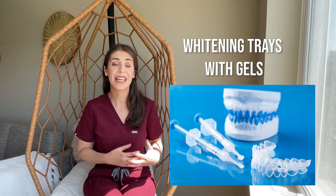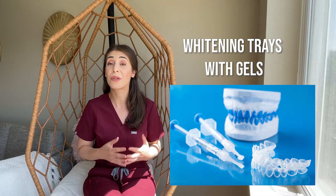The second way is to use trays and whitening gels. You would get the trays either from your dentist, which will be custom molded to your teeth, or you can get the trays from your local drugstore. I recommend getting the trays from your dentist. The whitening gels that come with the trays are usually stronger than whitening strips, and it will take less time for you to get the results you want.